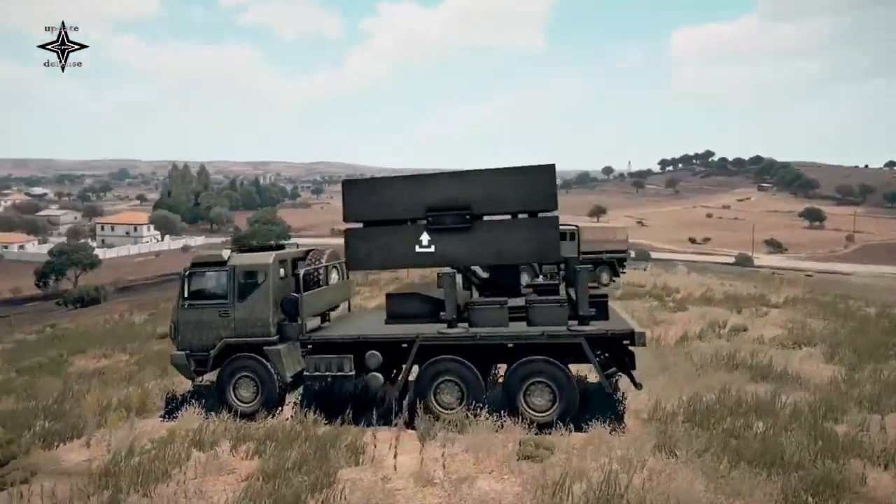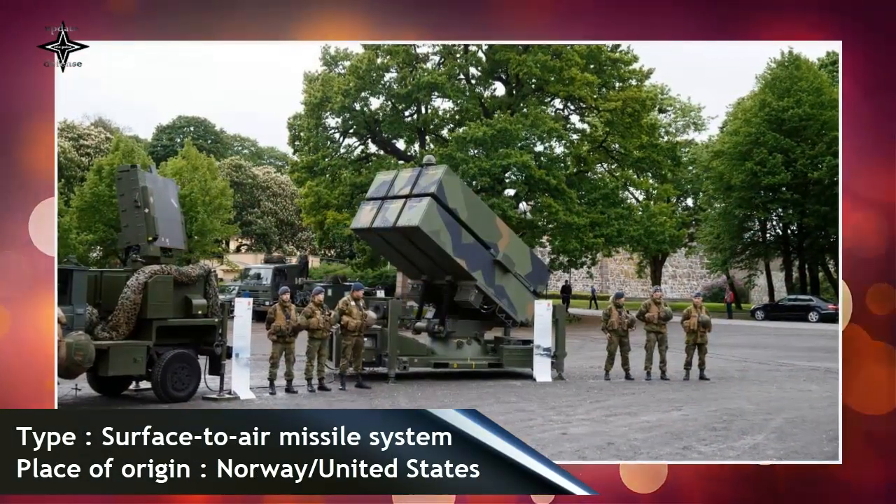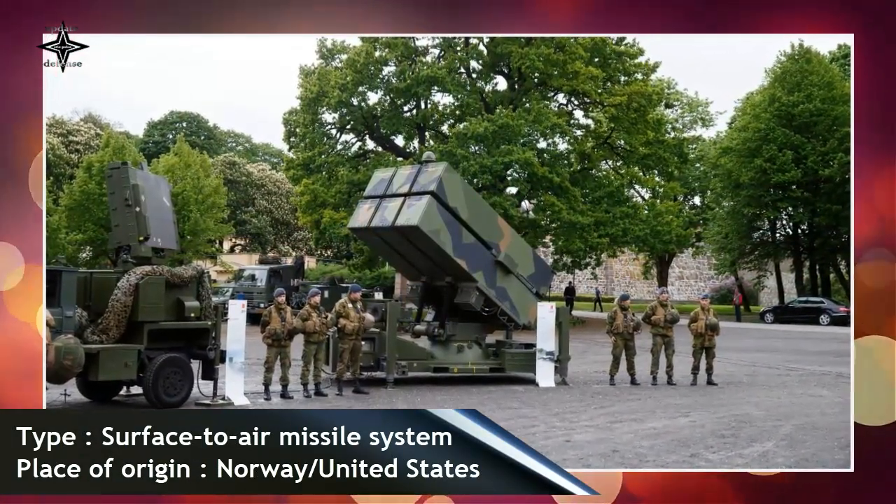Kuwait also requested to purchase AIM-120C8 AMRAAM, AMRAAM Extended Range (AMRAAM-ER) tactical missiles, and AIM-9X Sidewinder Block II.